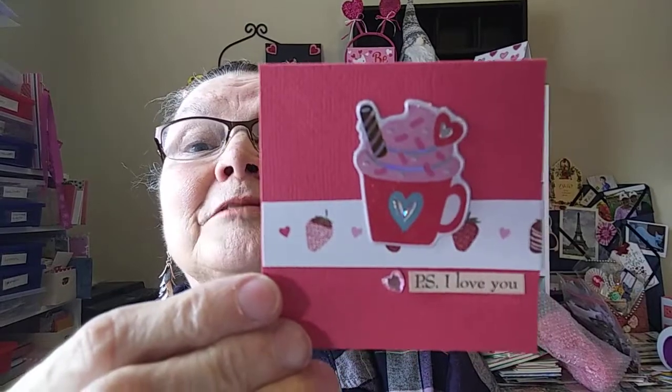I wanted to come on because I got some lovely friend mail — it came late yesterday — and it is from Kim's Inspired Life. Look at this little card. It's so precious. I love these little tiny cards. It says, 'Happy Valentine's Day. Sending along a little something made just for you. Hugs and kisses, your friend Kim.'